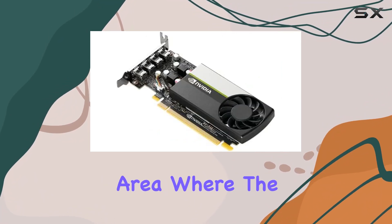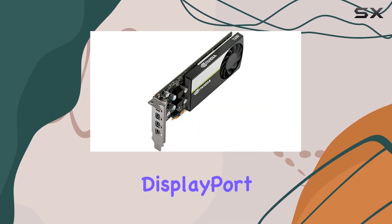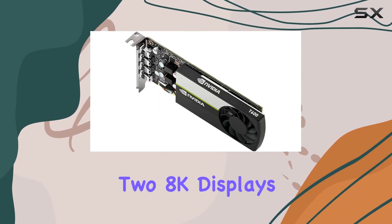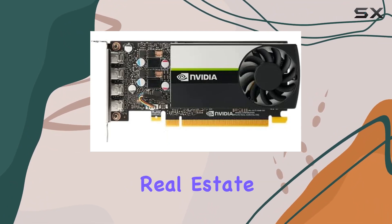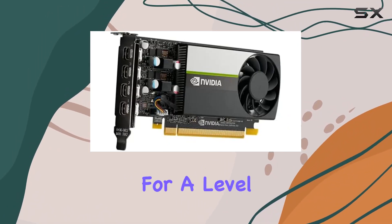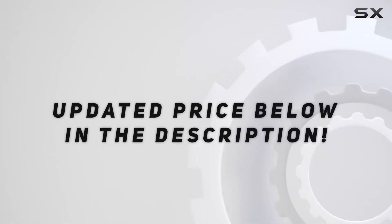Display capabilities are another area where the NVIDIA T600 shines. With support for DisplayPort 1.4, it can drive up to 4 5K displays or 2 8K displays per card. This is not just about having more screen real estate — it's about seeing your work in unprecedented detail, allowing for a level of precision. Check out the video description for an updated price.